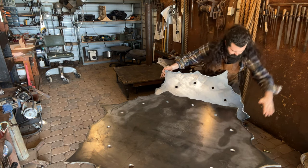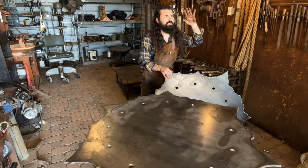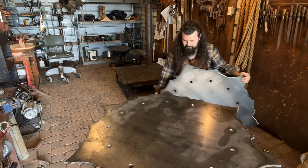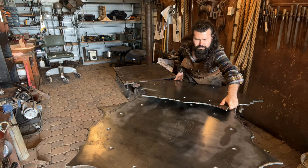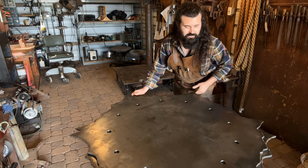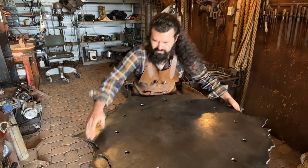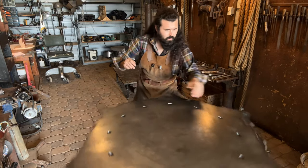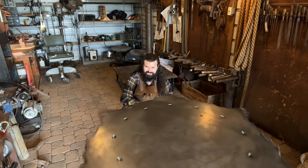Oh, listen to that. I wish you guys could hear the resonance — we'll get to resonance soon. Oh yeah, it's the moment of truth. 500-pound steel. It doesn't really need to be lined up, does it? Here we go — that is cooking.